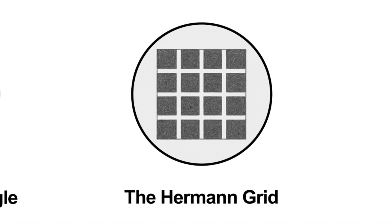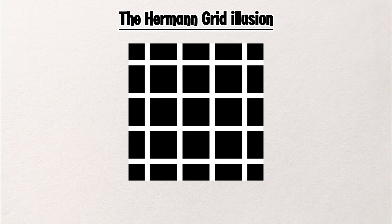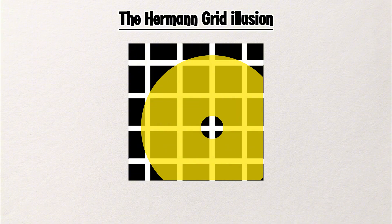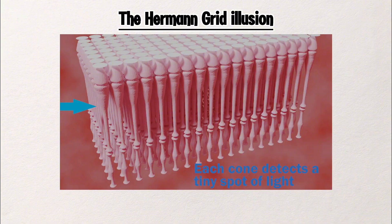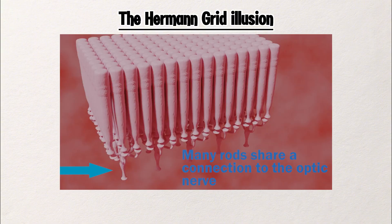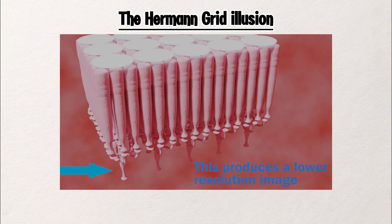The Hermann Grid Illusion. Look closely at this grid. Do you see faint gray dots at the intersections? Now focus on one of them — it disappears. That's the Hermann grid illusion. It plays with how your eyes handle contrast and edges. It's just how your vision works in the background. The illusion reminds us: what you see isn't always what's there.